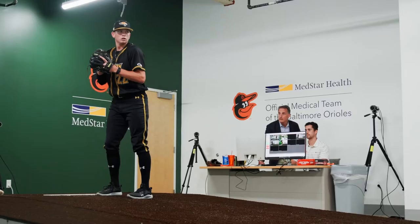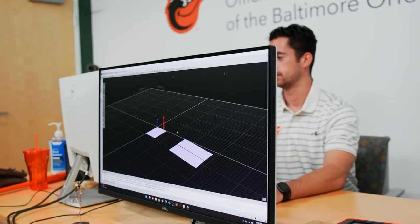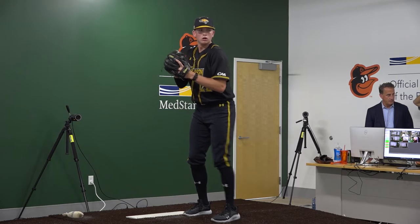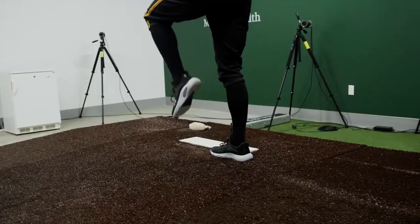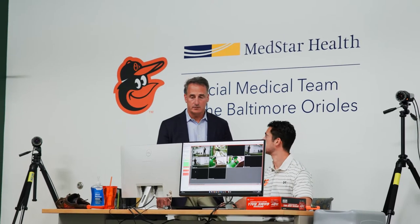This high-tech pitching laboratory is a joint venture between MedStar and the Baltimore Orioles to provide a sports performance center for the team and for the community. It uses biomechanical data to allow players to maximize their throwing potential, and consists of 10 high-speed cameras, force plates in the mound, and advanced ball tracking technology.